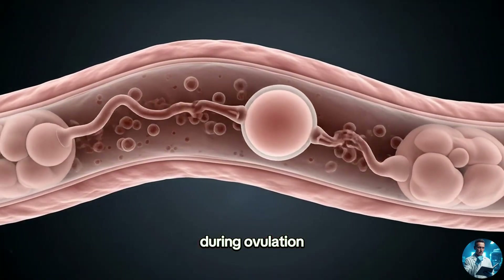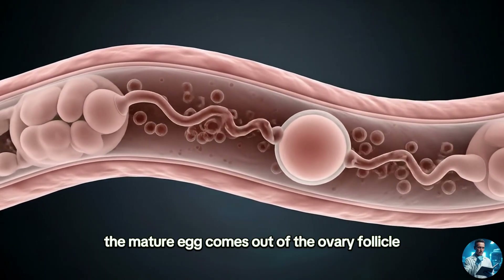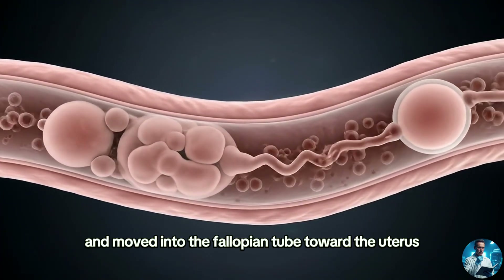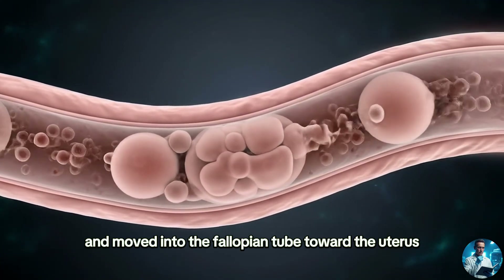During ovulation, the mature egg comes out of the ovary follicle and is caught by tiny finger-like fimbriae and moved into the fallopian tube toward the uterus.